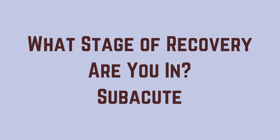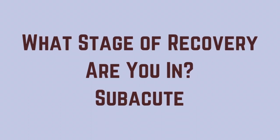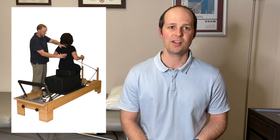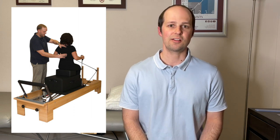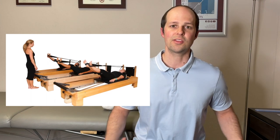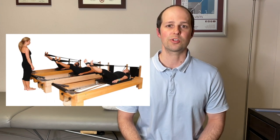Once that initial stage has calmed down and your pain is starting to reduce and you're able to move a lot better, this is called the subacute stage. This is where we try to focus on improving how your back is moving and your strength. These can include things like performing cat camel exercises for mobility, and then different strengthening exercises for your core — your inner core — and also your hips to help support your back.